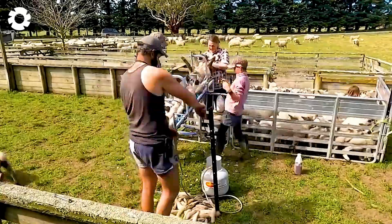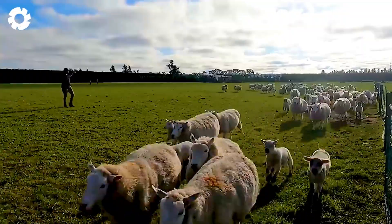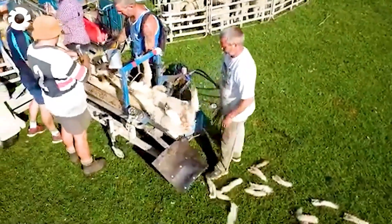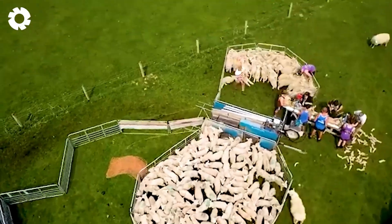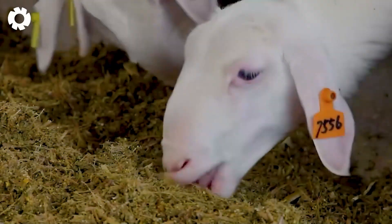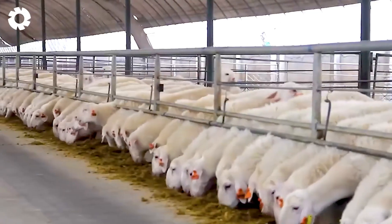When the lambs reach two weeks of age, workers will perform tail docking before releasing them into the pasture. This is an important step because tail docking helps prevent flies and parasites from attacking the sheep's hindquarters, which in turn improves their health and breeding efficiency in the wild. Lambs are considered physiologically mature when they reach 6–8 months of age, with a weight range of 66 to 83 pounds.